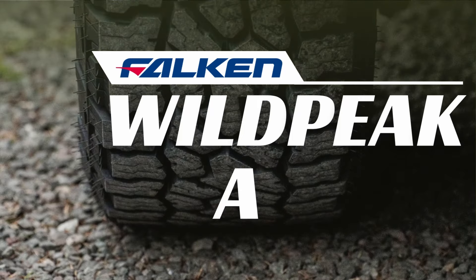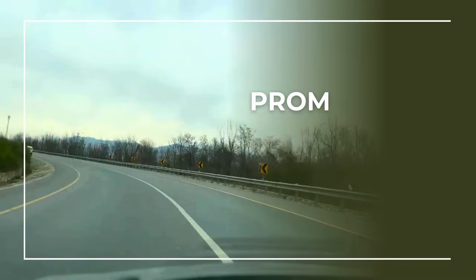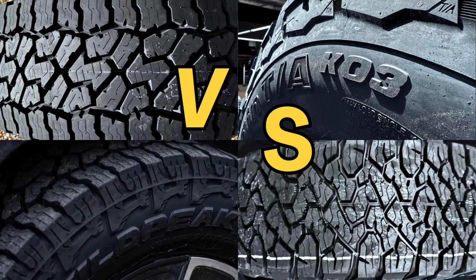Both the KO3 and the Wildpeak 84W All-Train Tires are stepping up their game, promising to take your driving experience to the next level. But how will they perform next to each other? Well, you're about to find out. Let's start things off with design.